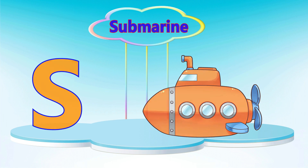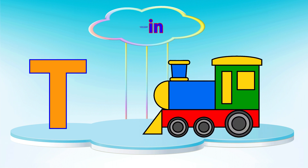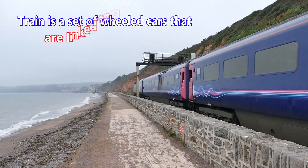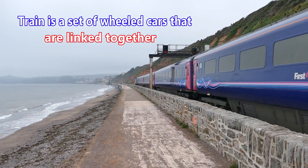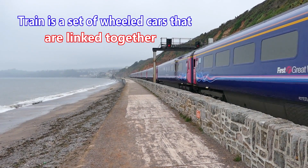Letter T. T is for train. A train is a set of wheeled cars that are linked together.